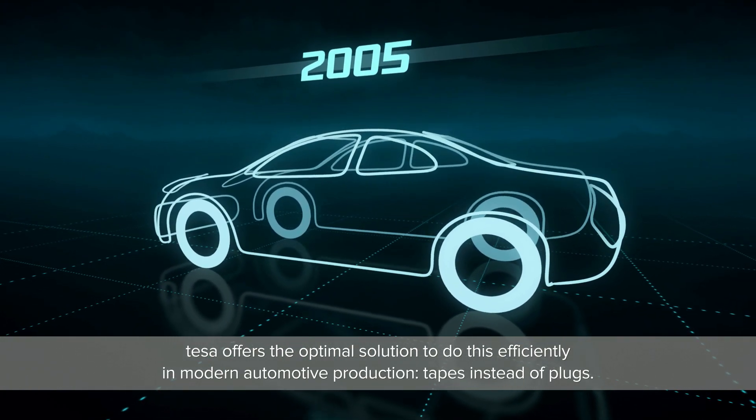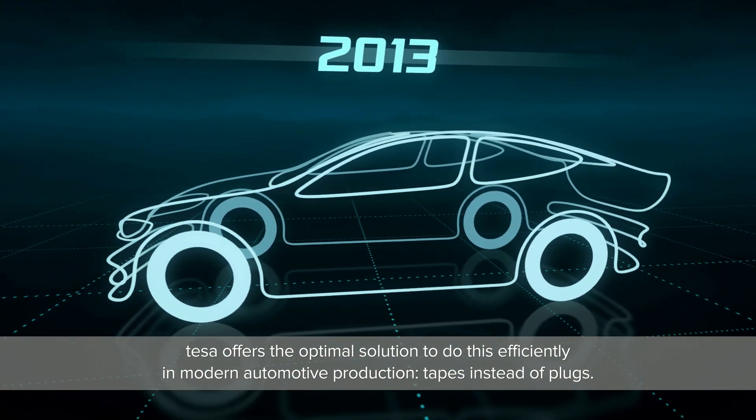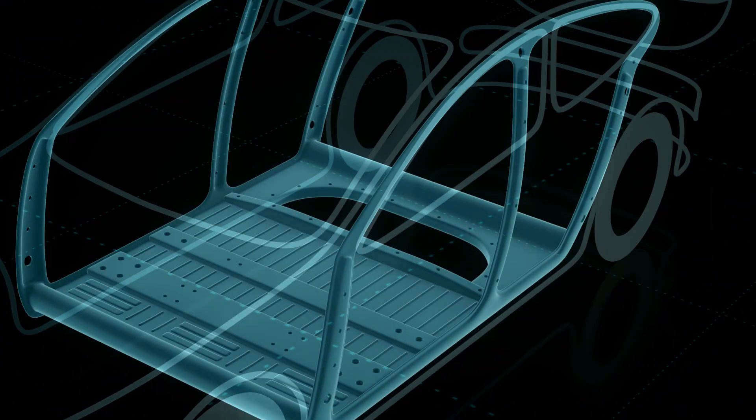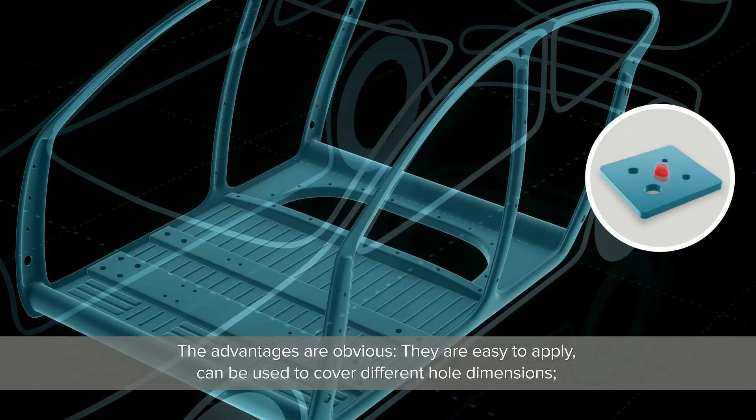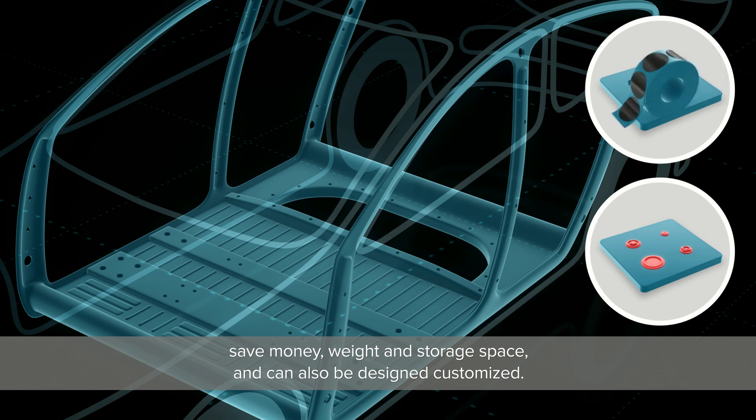Today, up to 220 holes per vehicle have to be closed. Tessa offers the optimal solution to do this efficiently in modern automotive production: tapes instead of plugs. The advantages are obvious — they are easy to apply, can be used to cover different hole dimensions, and save money, weight, and storage space.